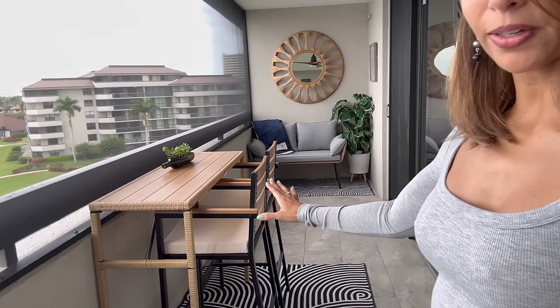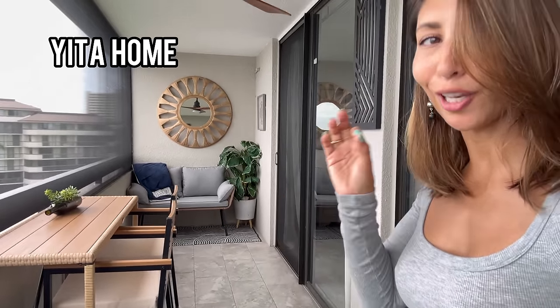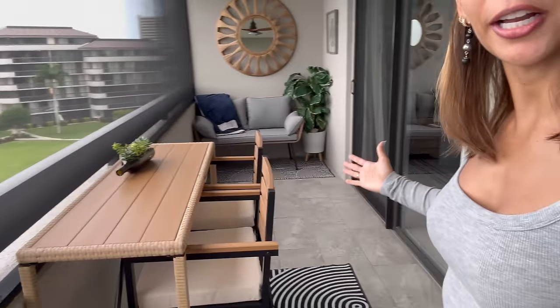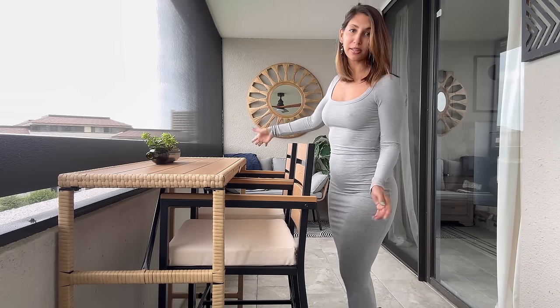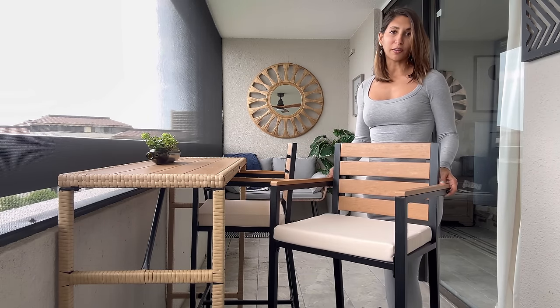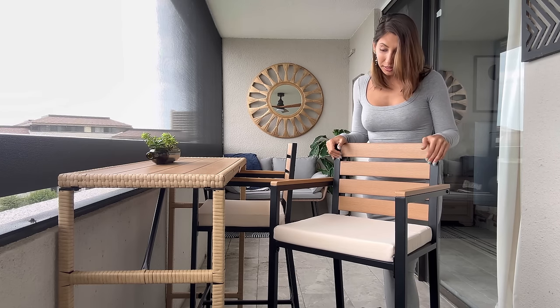Moving on to my second favorite home item — my balcony furniture. It's from Yida Home, incredibly affordable and it looks great. I don't have a ton of space, so this table is like a bar, very skinny — you can sit two people here, and I've added two chairs to accommodate four. It is really well built, super comfortable, nice design, the colors fit my home, and it was very easy to assemble — it came in one single box.